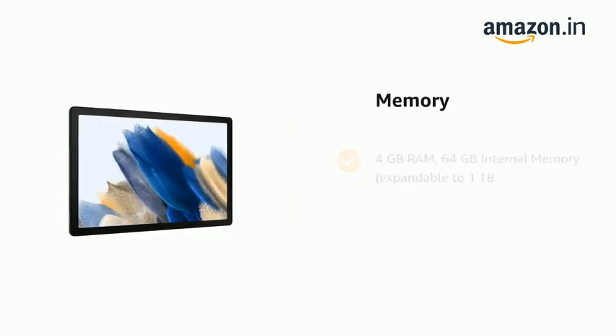It also features 4GB RAM, 64GB internal memory, expandable up to 1TB.